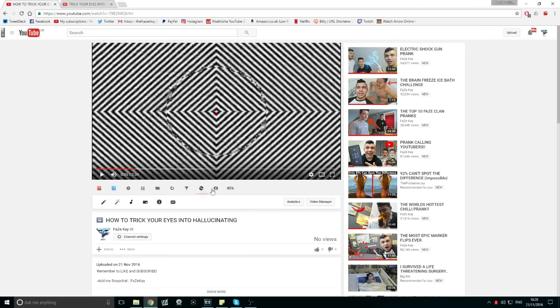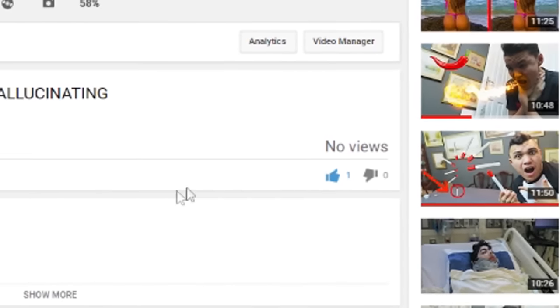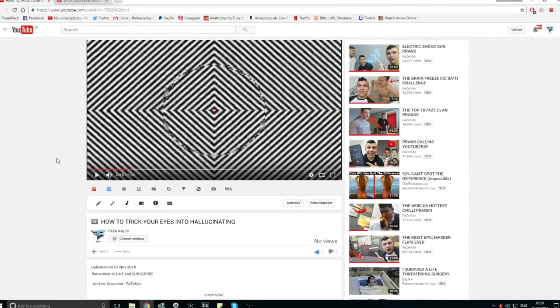Everybody watching this video right now, if you enjoy it and you want me to make another one, I want you to scroll down and leave a like on this video. Let's smash over 10,000 likes. This is the first time I've ever made an optical illusion video. I find them so interesting and I would definitely like to do another one, but if you guys smash over 10,000 likes I will make it happen sooner.